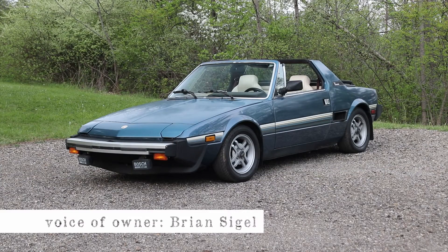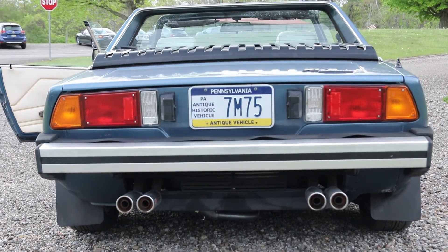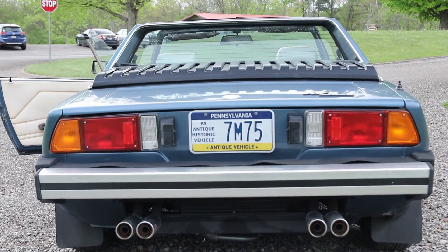How long have you had it? I've had this car since 2016. I bought it off of the second owner that bought it used in 1985, and it was a garage baby — it's got 40,000 original miles on it.